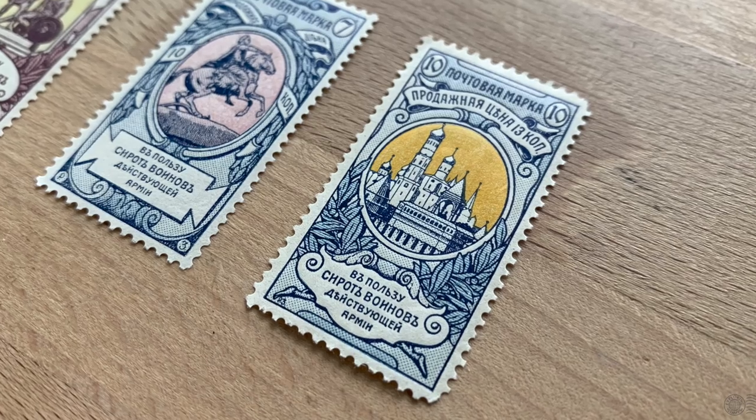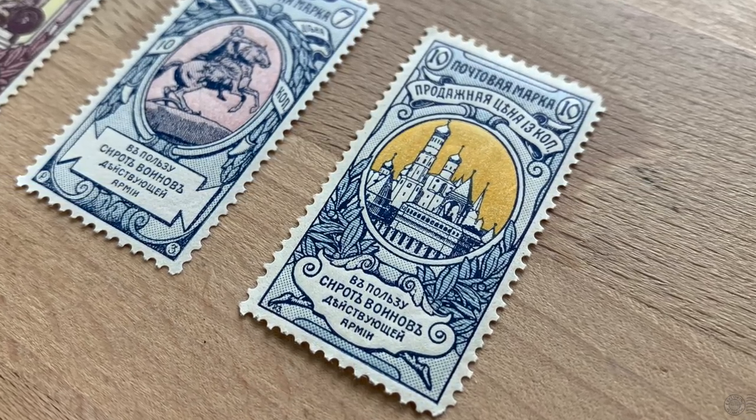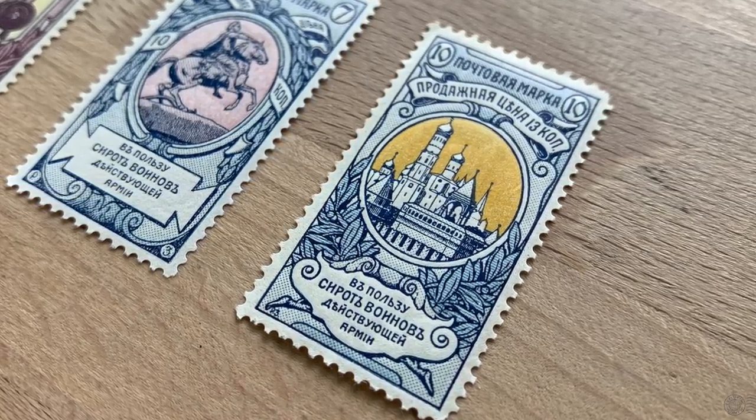It has a nice image of the Moscow Kremlin and is probably commemorating some anniversary — but I'm always wrong when I think that. This stamp has led me down a rabbit hole of history I knew nothing about, including the collision of the Russian and Japanese empires. Philately has impressed me again, as it always does. So let's get started.